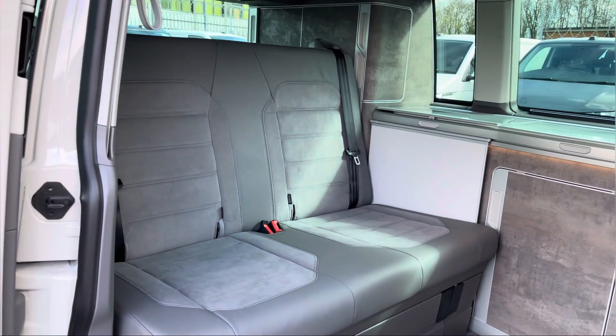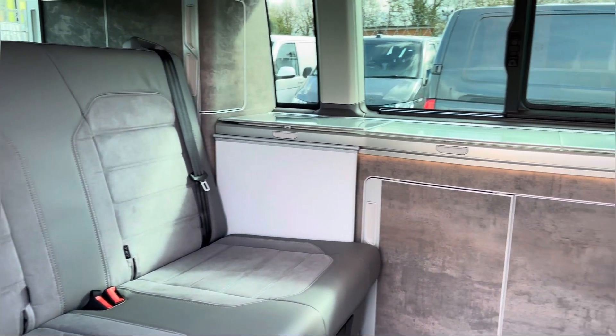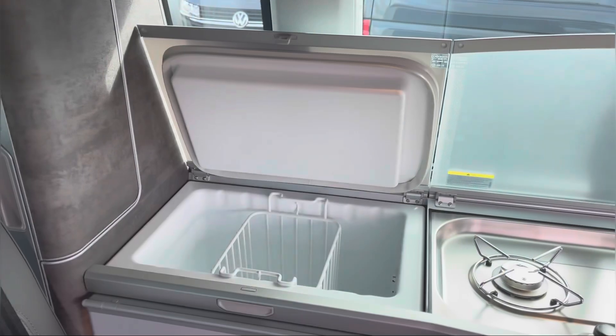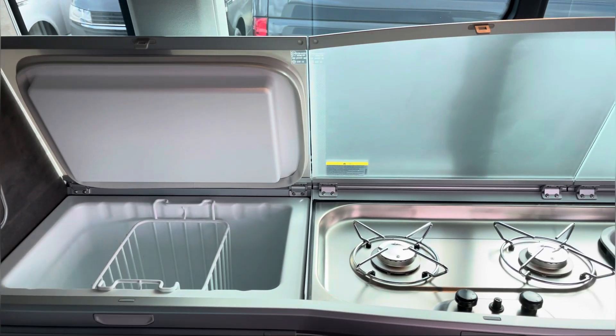As we enter the side of the vehicle we are presented with your rear two seater bench which is extremely spacious for manoeuvring in and out. It also houses your kitchen area where you have your fridge, cooking hob and sink.